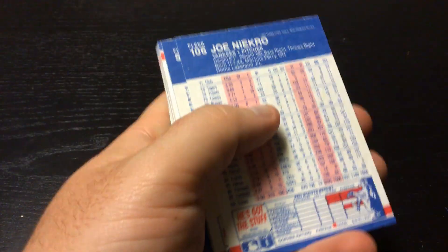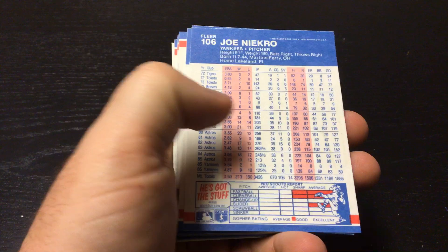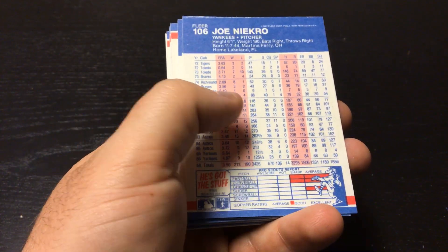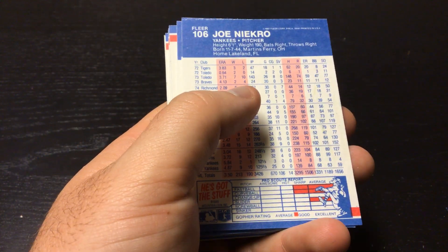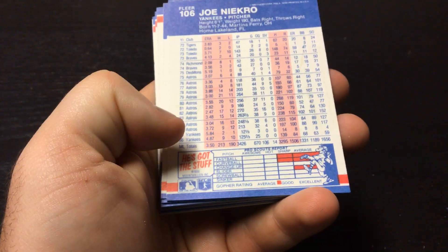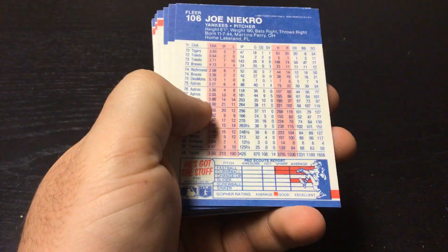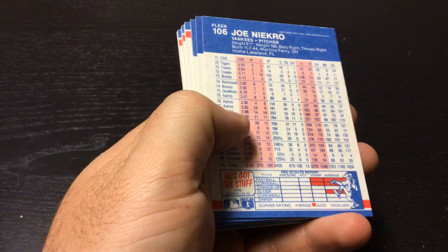As you can see in the background — nice, simple. I don't know if I really care for the red, white, and blue. They're definitely patriotic cards. All the stats with a scouting report on the back — definitely something you don't see on the back of cards now.